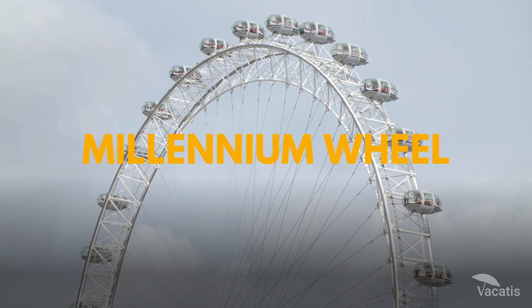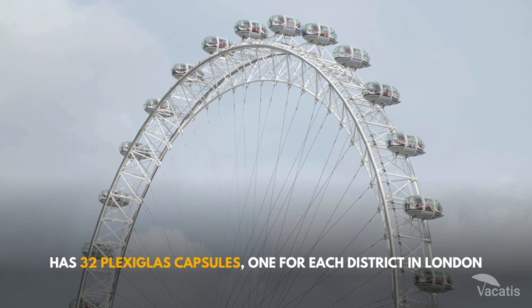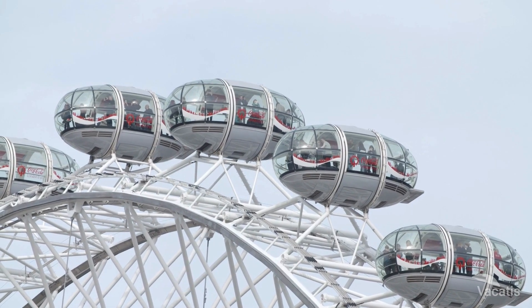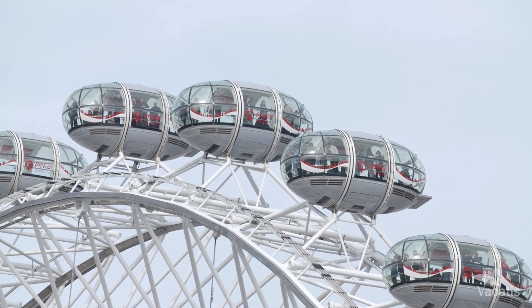The London Eye, formerly Millennium Wheel, has 32 plexiglass capsules, one for each district in London. They are numbered from 1 to 33, while the number 13 is unfortunately omitted due to superstition.